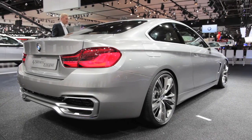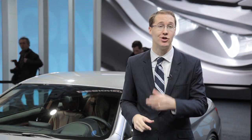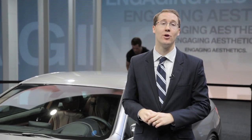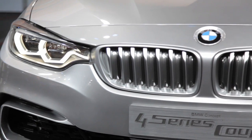While BMW hasn't said as much, expect the car to come with two different engine options: a 428i model with 240 horsepower from their excellent turbocharged 2-liter four-cylinder, and of course a 435i model with a powerful turbocharged six-cylinder making 300 horsepower.